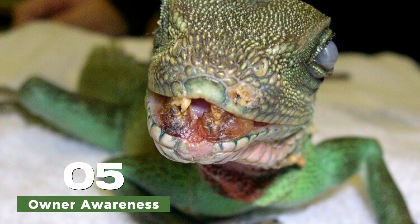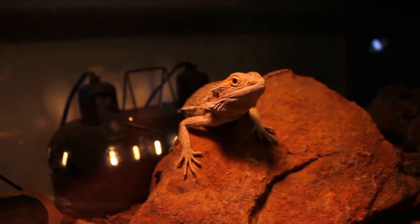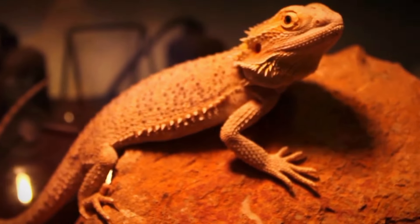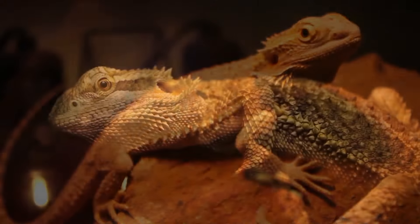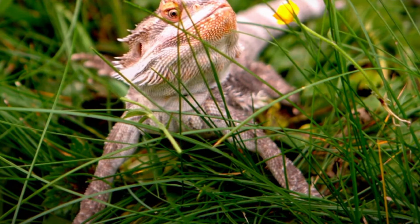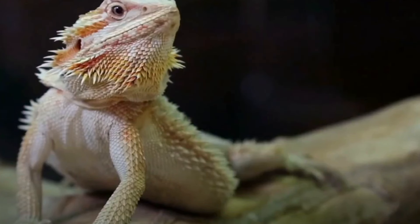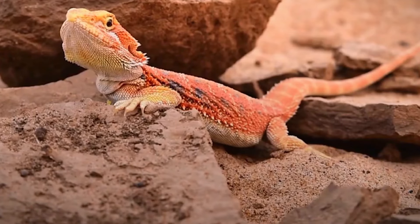Another challenge in treating periodontal disease in bearded dragons is the lack of awareness among owners about the importance of dental care for their pets. Many owners may not realize that bearded dragons require regular dental checkups and cleanings to maintain oral health. This lack of awareness can lead to missed opportunities for early detection and treatment of periodontal disease.